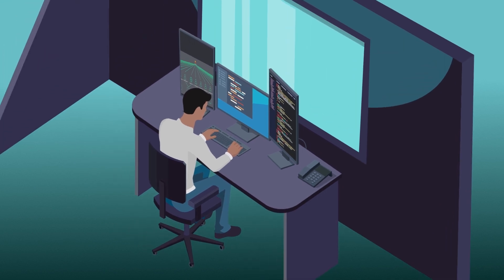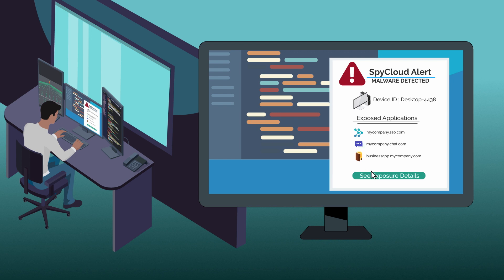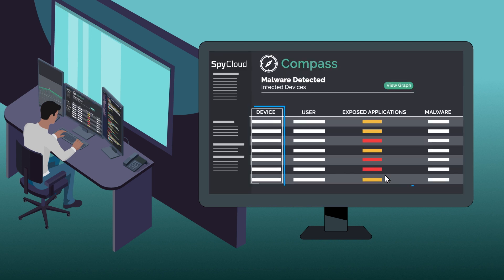By monitoring your organization's domains and subdomains, Compass alerts you when your employees have become victims of a malware infection, pointing to the exact devices, applications, and users affected.